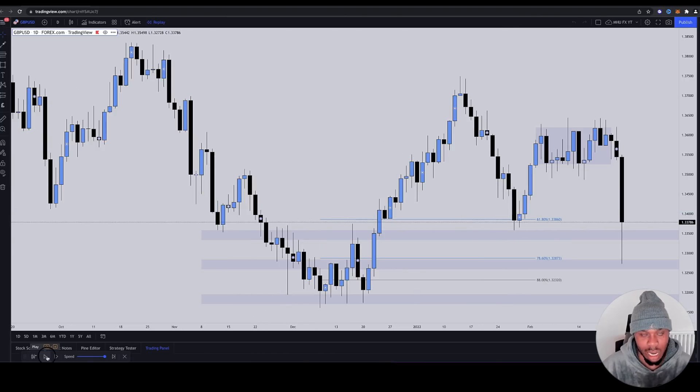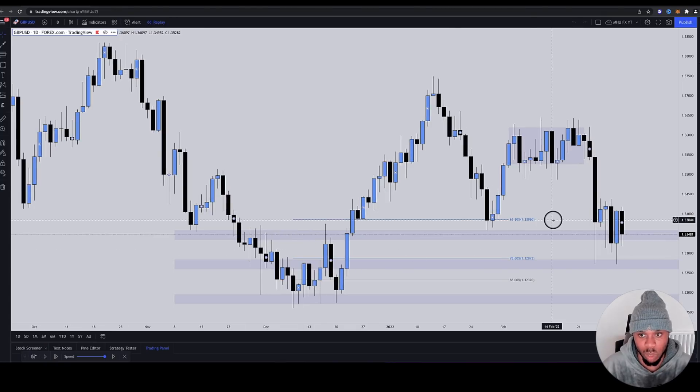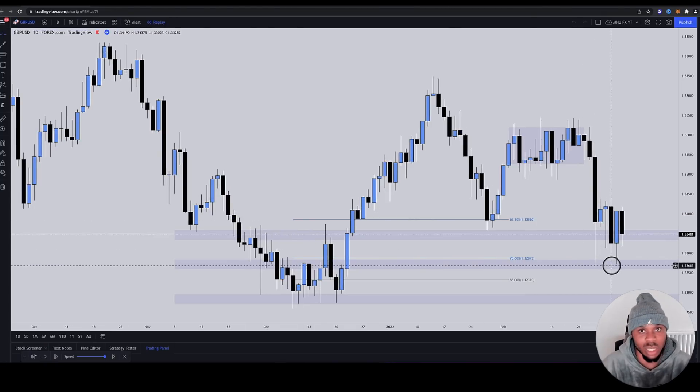Now I'm going to hit play to show you what happened. Now they have proper equal lows at the 78.6 Fibonacci. If you're not buying now, you're playing yourself. We've got the equal lows, we've got the 78 bounce — what else do you want? That's confidence right there.